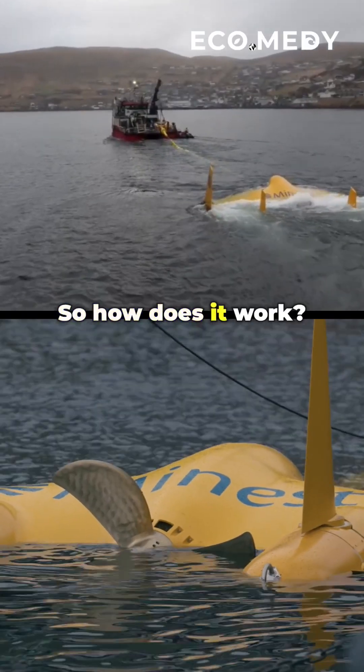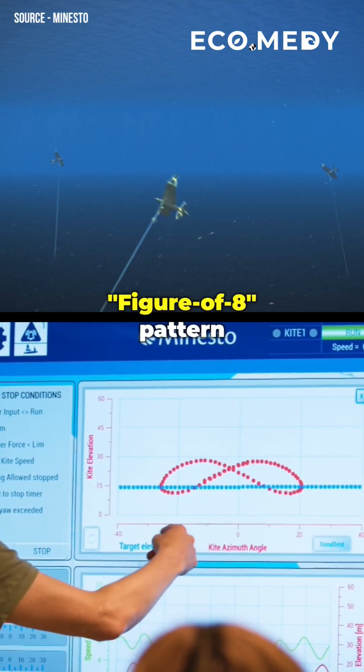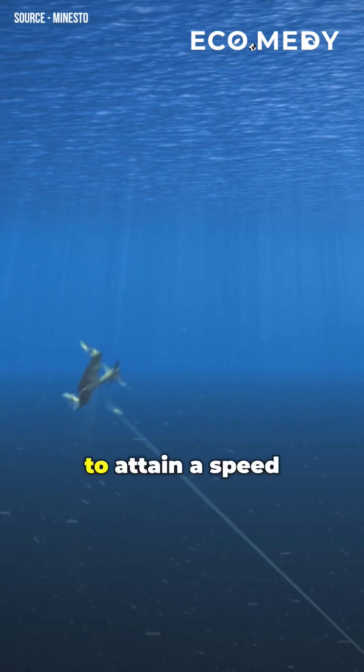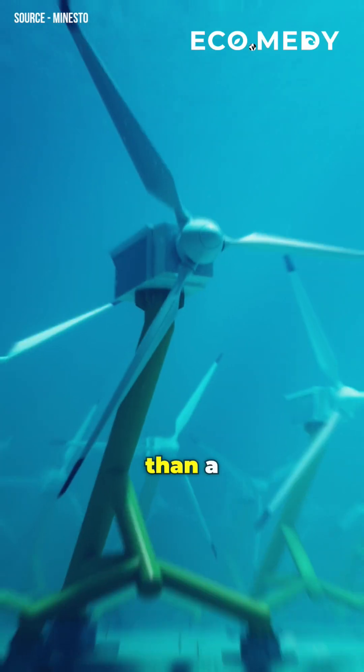So how does it work? The kite is anchored to the seabed, and it flies in a unique figure-of-8 pattern across the tide to attain a speed faster than the current. This allows it to generate several times more electricity than a stationary turbine.